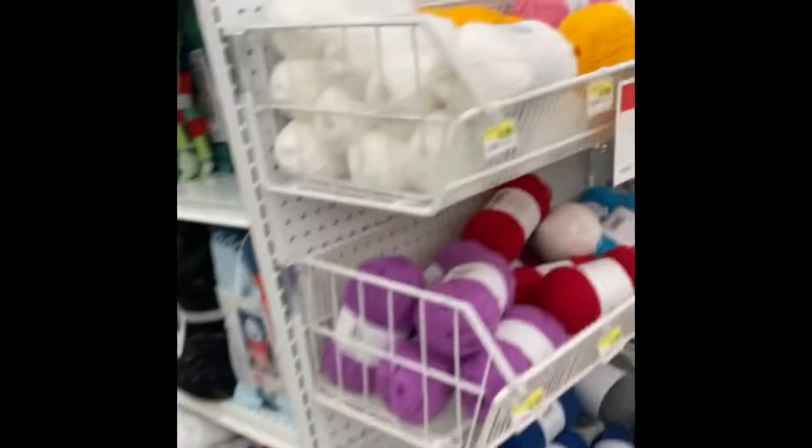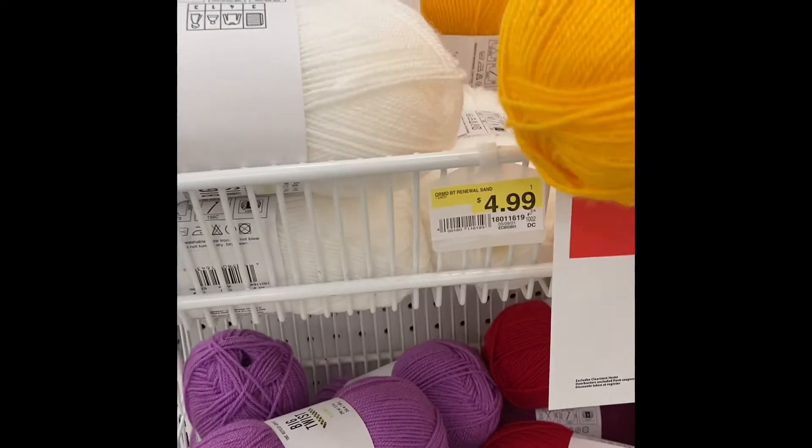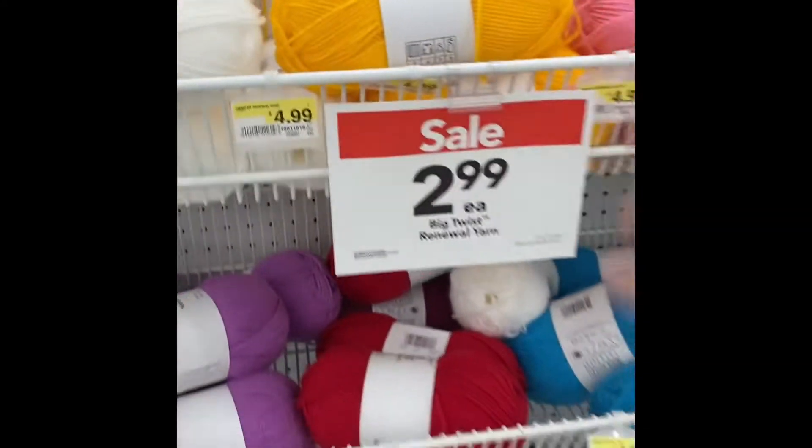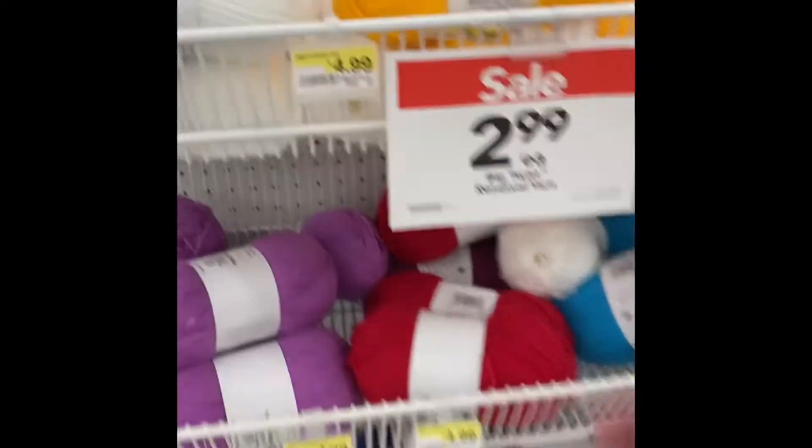So I'm going to go down the aisle here on the other side. They have the Big Twist Renewal, and they have so many beautiful colors. It's on sale for $2.99. That's a great price.